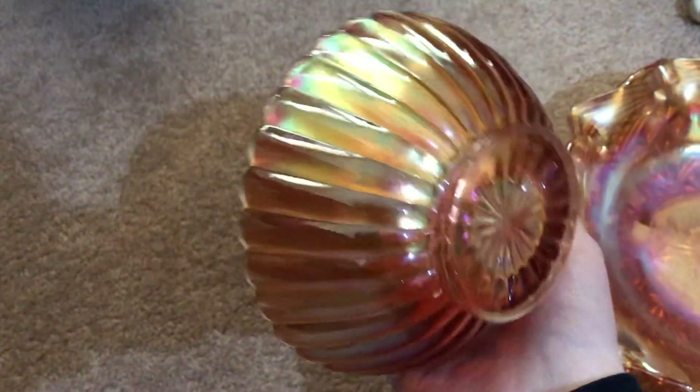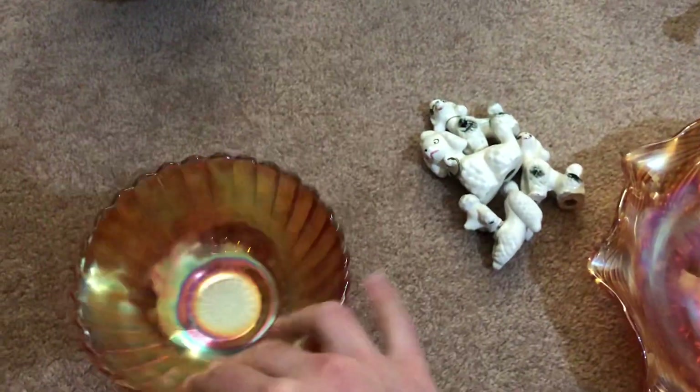Lots of carnival glass, you'll notice. This one I believe is Imperial Rays Pattern or Imperial Line — I can never remember the actual name. I've got that one up for £8, just a nice little dish.